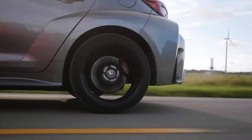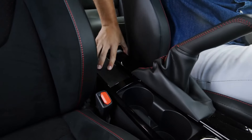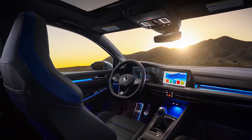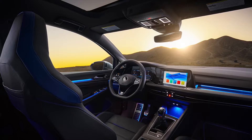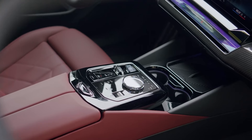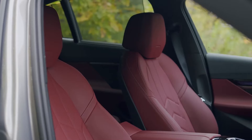But the GR Corolla isn't just about straight-line speed. It's a corner-carving demon, thanks to its fine-tuned all-wheel drive system and sharp, communicative steering. Every turn is an invitation to dance, the car responding to your inputs with agility and poise.